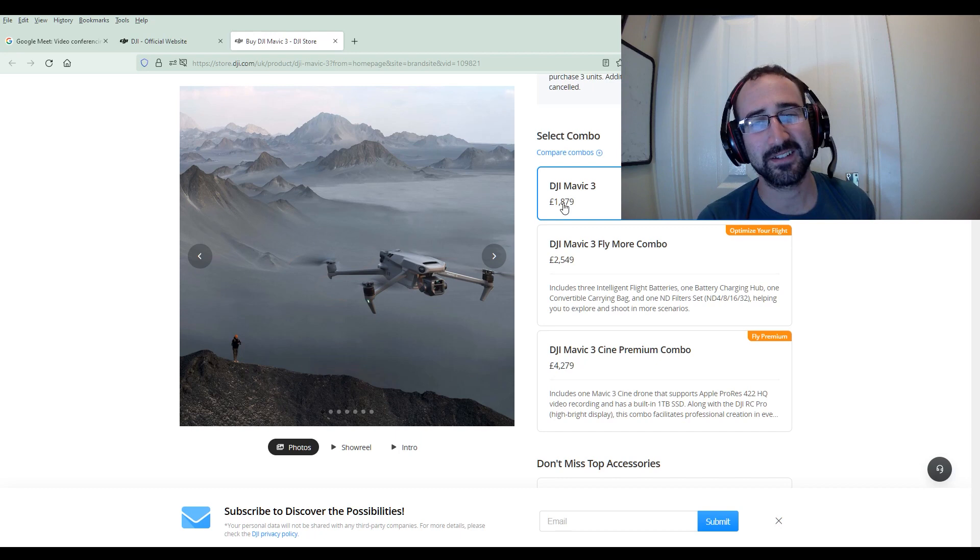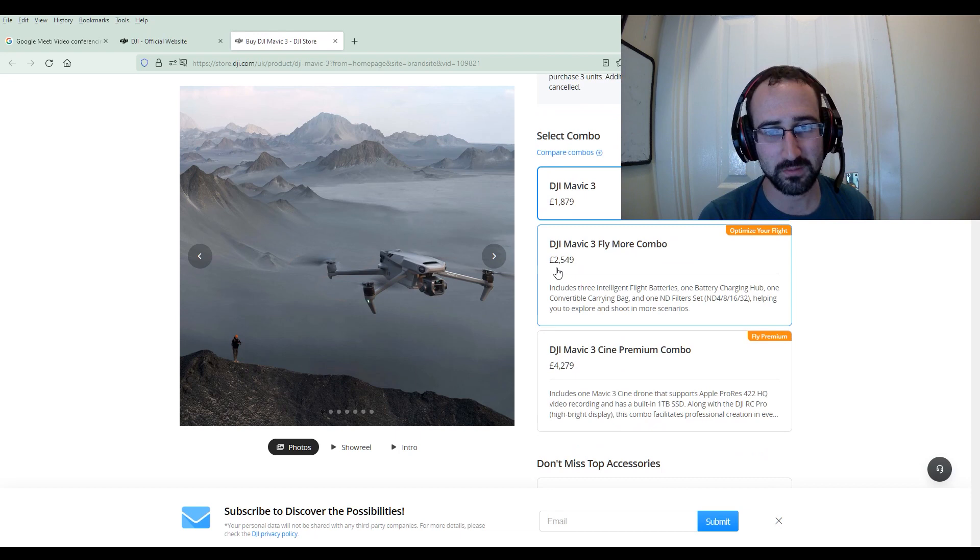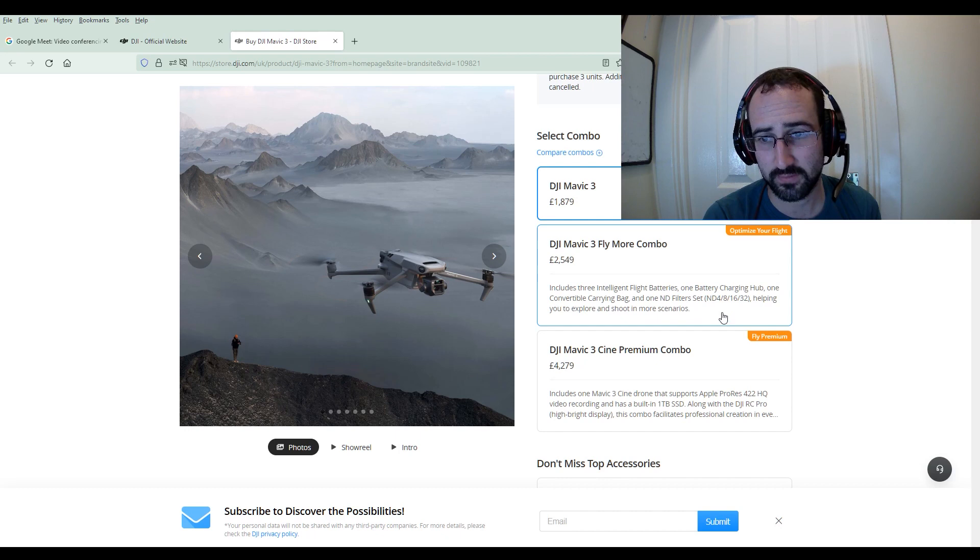I would basically say this drone is pretty much two grand, and that is just the drone itself. If we look underneath we've got the Fly More Combo, and that's two and a half thousand pounds — it's an extra six hundred pounds for the Fly More Combo. What are we getting for that? It includes three intelligent flight batteries, as we'd expect, a charging hub, a carry bag, ND filters. They must give you some extra propellers with that as well.